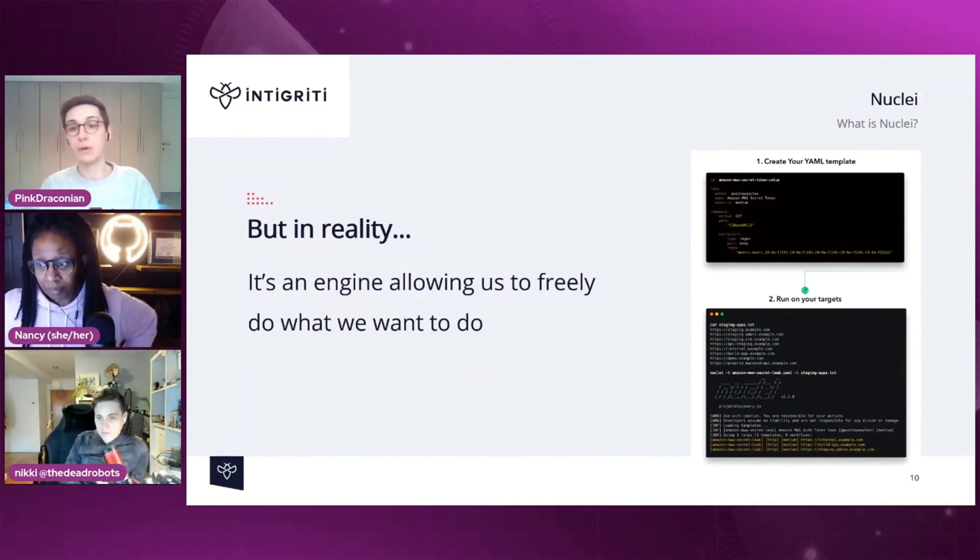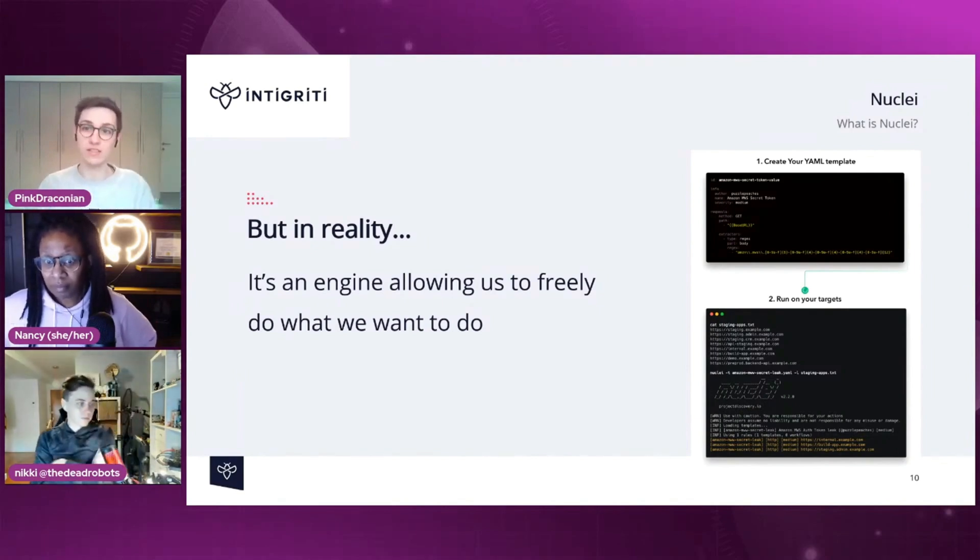I realized that Nuclei could be extremely powerful, and I think Sheriff realized it in his own ways as well. It allows us to really do whatever we need to do. We create our templates, we feed Nuclei those templates and targets, and it will go run and do your scans.